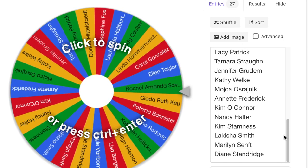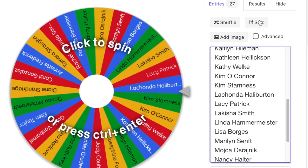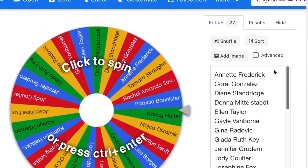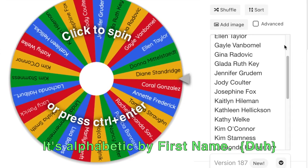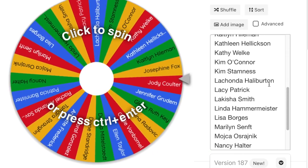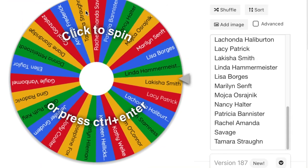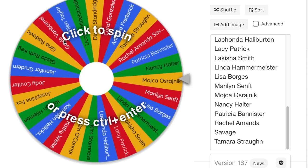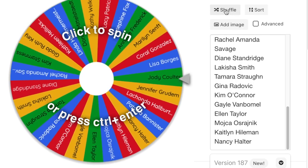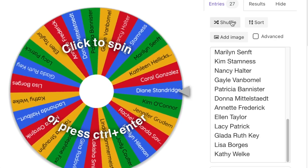I'll show you everybody's name — I'll put them in alphabetical order. It's not sorting alphabetically, but you can see everybody's name here. We're going to shuffle the names so that they're in random order. Okay, we've shuffled it.